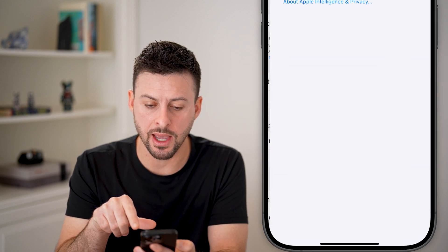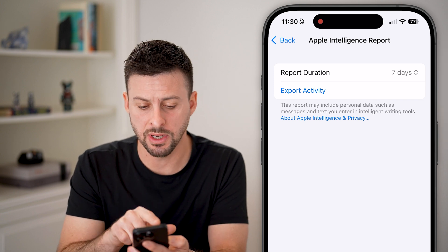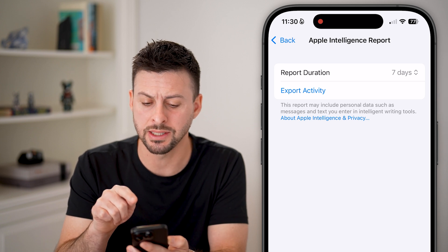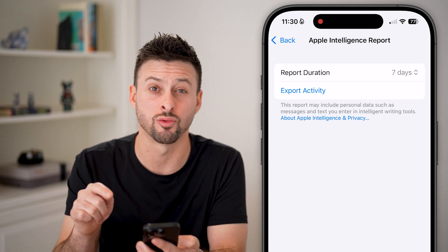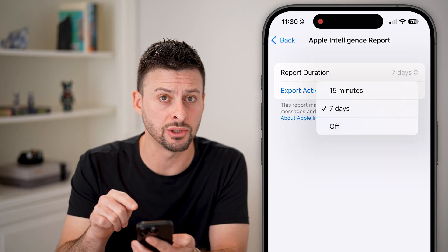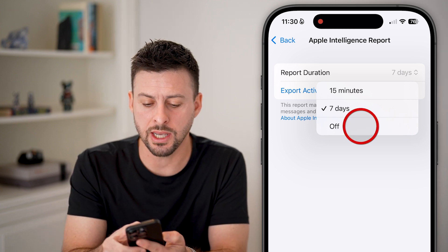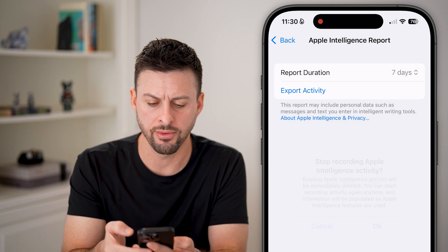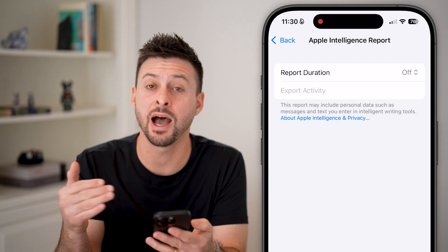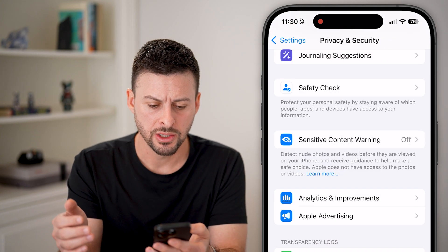You can tap on that and it will say report duration — seven days or 15 minutes — and it says this report may include your personal data, such as messages and texts you enter into Apple Intelligence writing tools. If you don't want this information to be sent to Apple, you're going to want to tap on that and switch it to off. There's no reason why you should share that information with Apple. I view that as a security and personal privacy risk.